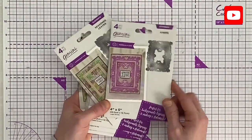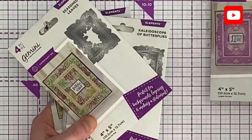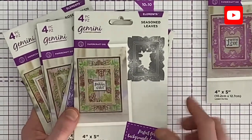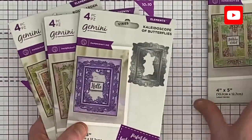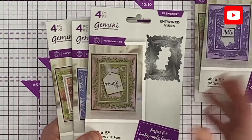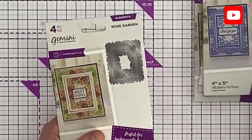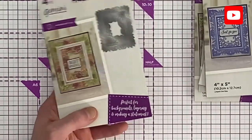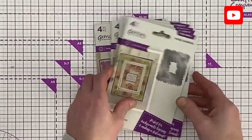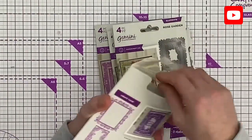Let's have a look at the packaging. We've got the Amour — which is the one we're doing the demonstration with. It gives you love hearts, swirls, and seasoned leaves. The leaves work really well with Halloween and some Christmas ones. We've also got Kaleidoscope of Butterflies, Entwined Vines, Regency Swirls, and Rose Garden.